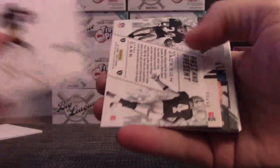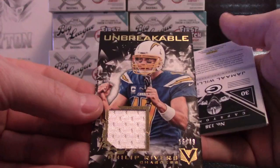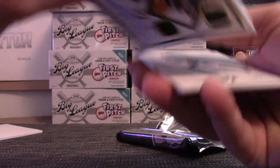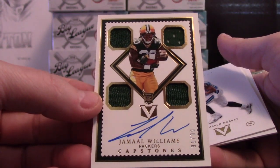Brown, Thomas, Carr, and Jackson. Aaron Rodgers — Phyllis Diller jersey. And the last one: another quad relic on-card autograph, 91 of 99, Jamal Williams.